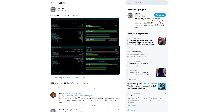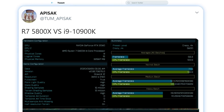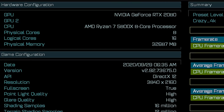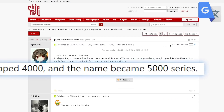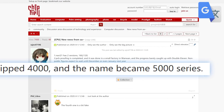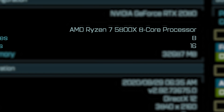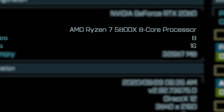That looks to have changed. In a recent Ashes of the Singularity benchmark found and shared by Tom Apisak, one of AMD's upcoming CPUs was tested. Looking at the processor, you can see it's a Ryzen 7 5800X, which means the recent rumors suggesting AMD would skip Ryzen 4000 on their desktop parts are true. It's an 8-core, 16-thread part, similar to Ryzen 3000. So as we thought, AMD won't be upping the core count on Zen 3, at least on Zen 3-based desktop parts.